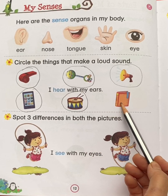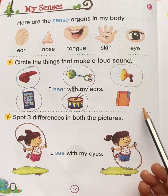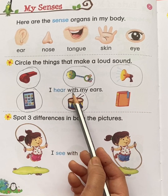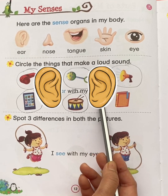This is a diary. Does a diary make a loud sound? No. So children, I hear with my ears. Ears help us to hear.